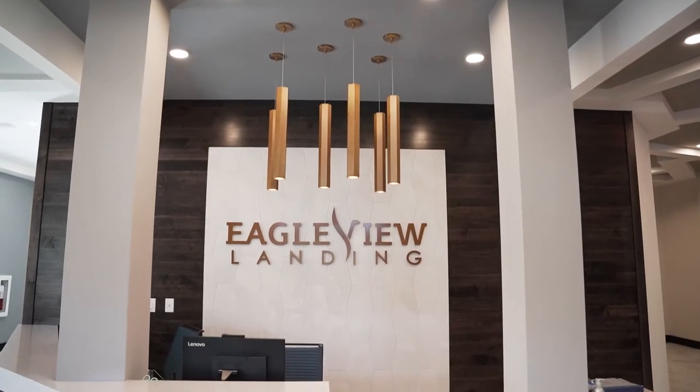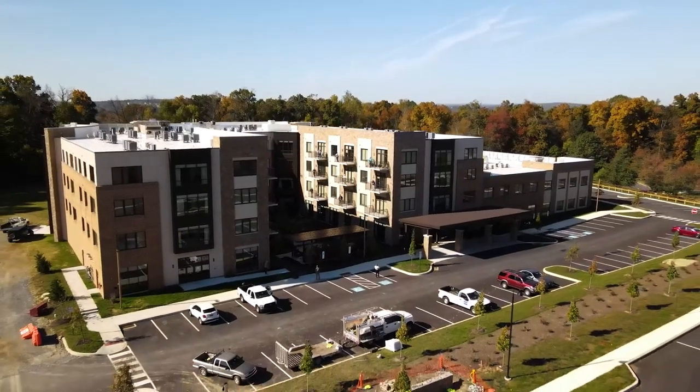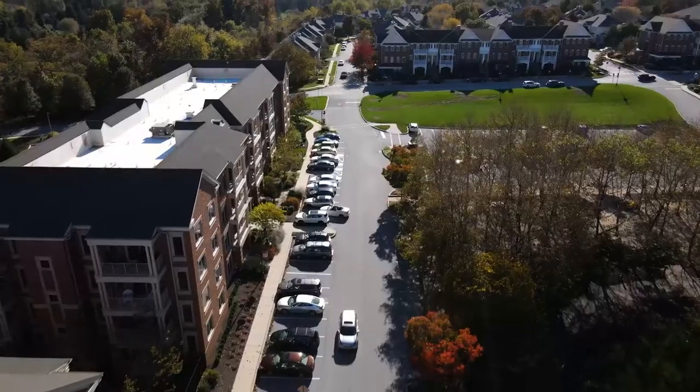We are excited to be opening our doors and offering personal care and memory care supportive living to seniors in the area. We have just over 100 apartments and it's great that folks can get the health services they need in a resort-like environment.